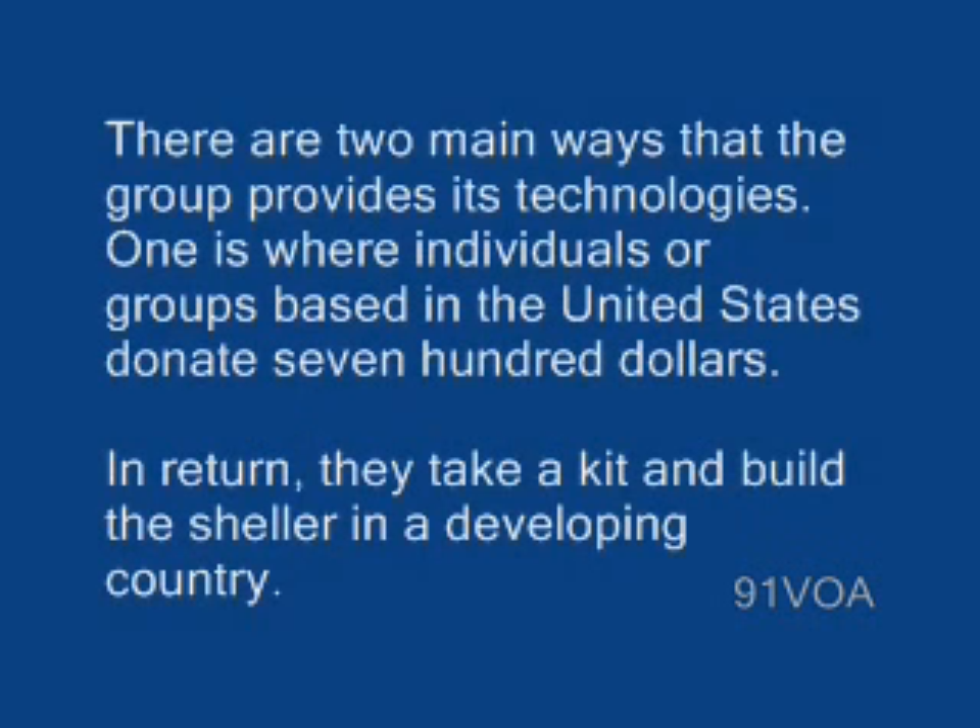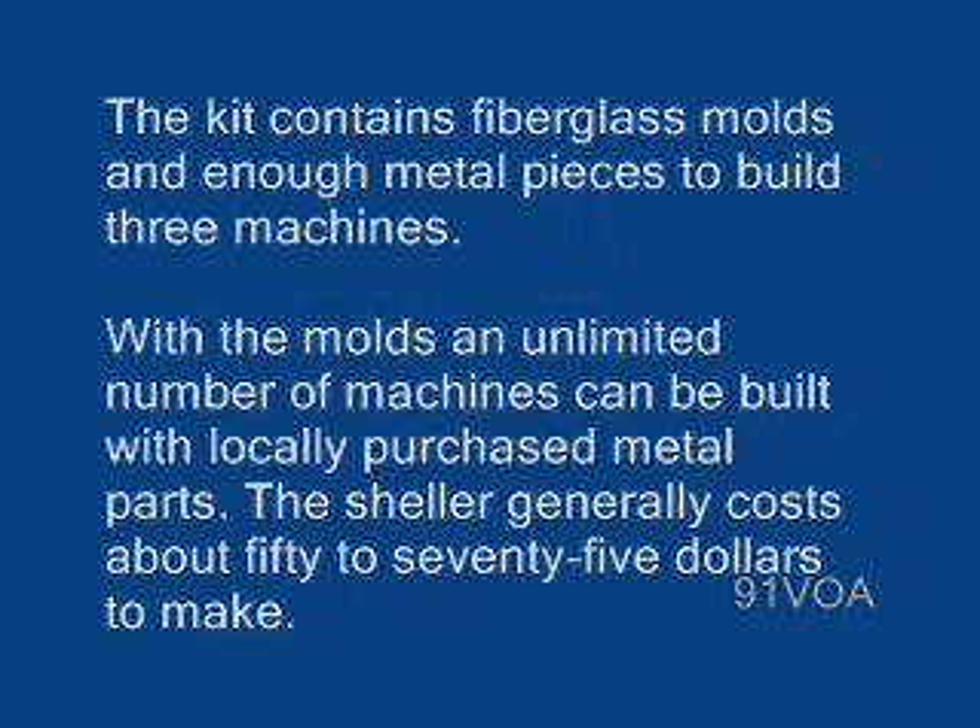There are two main ways that the group provides its technologies. One is where individuals or groups, based in the United States, donate $700. In return, they take a kit and build the sheller in a developing country. The kit contains fiberglass molds and enough metal pieces to build three machines.